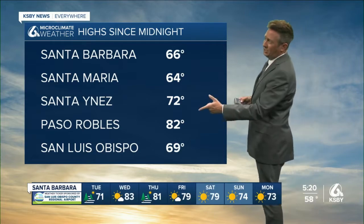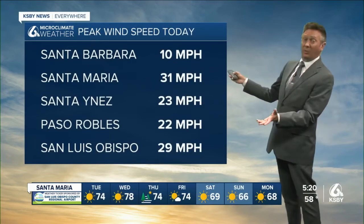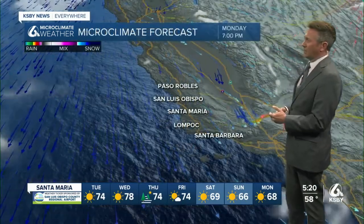Highs since midnight: 82 Paso Robles, 66 Santa Barbara, 64 Santa Maria, 69 San Luis Obispo. And yeah, winds up to 30 miles per hour in Santa Maria today.